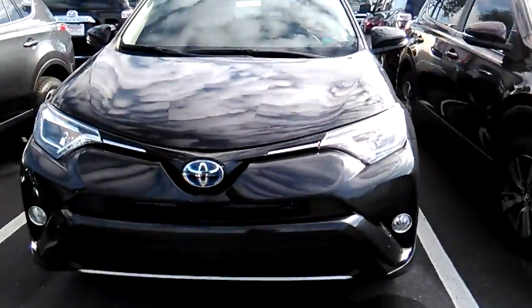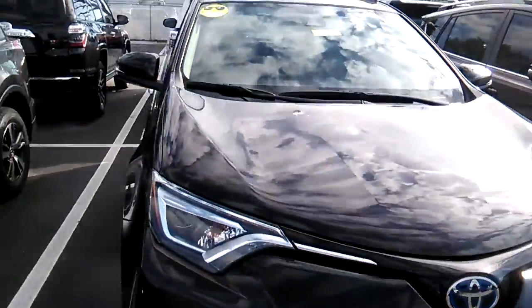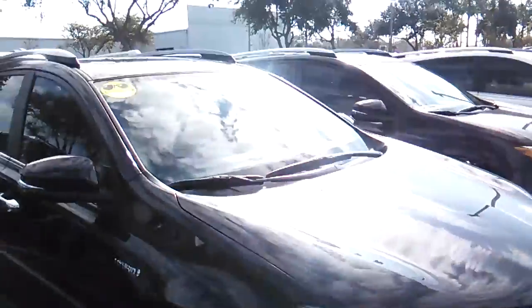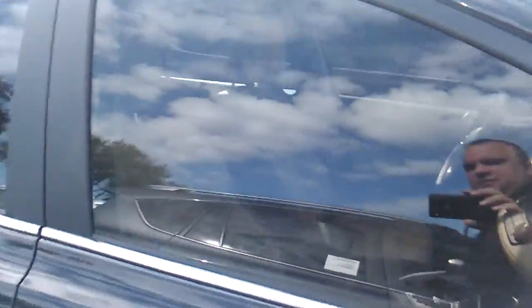Hi Patricia, this is Jake Lacey with Arlington Toyota and I'm staring at the last 2017 RAV4 we even have on the lot here. It is a hybrid, fully loaded, leather interior, great seats.